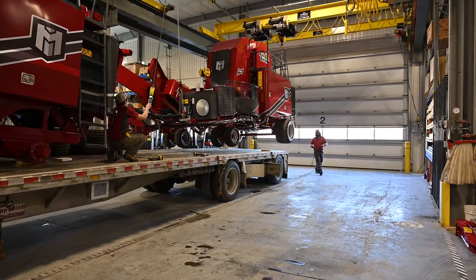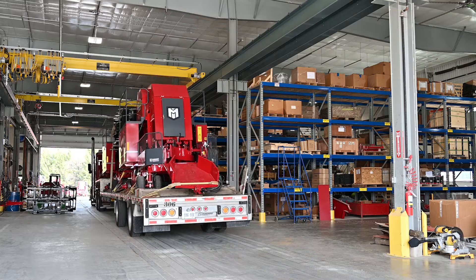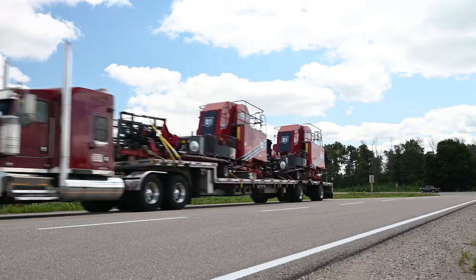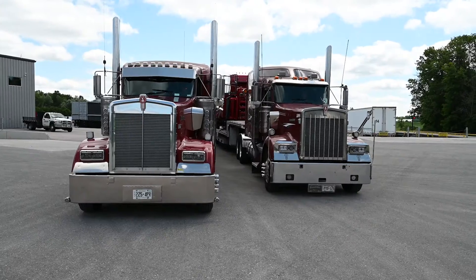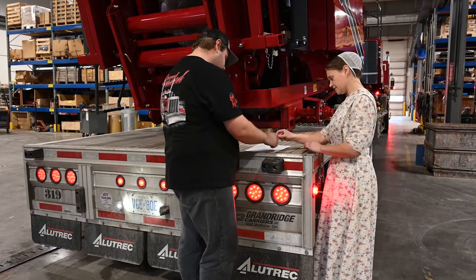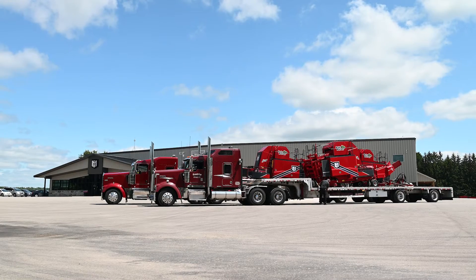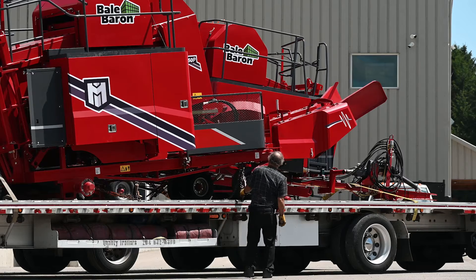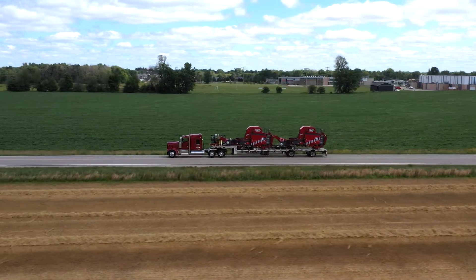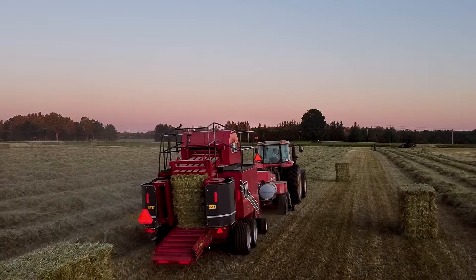For North American deliveries, flatbed trucks are the best mode of transportation. Handling the final delivery to Markress dealers across the United States and Canada is Marlon Gingrich at Grandridge Carriers. Grandridge specializes in flatbed trucking and has established a trusted relationship with Markress since before the first bale baron was built. Once loaded and strapped down, one final check is completed and the truck drivers have the papers they need to hit the road. Another bale baron is out the door and another hay producer is about to experience a whole new way of handling small square bales.